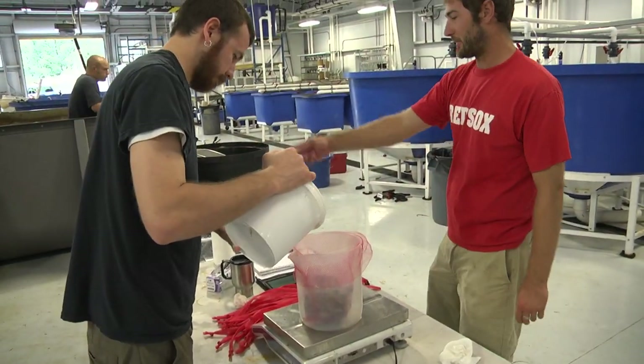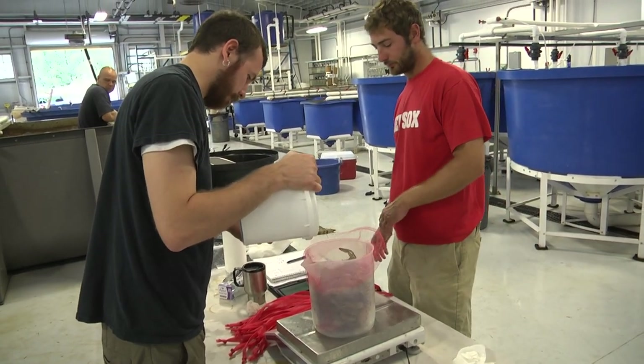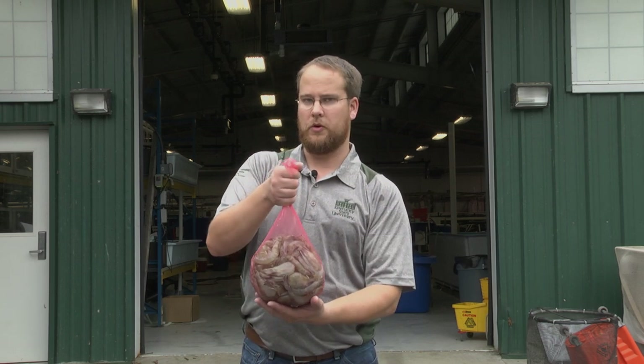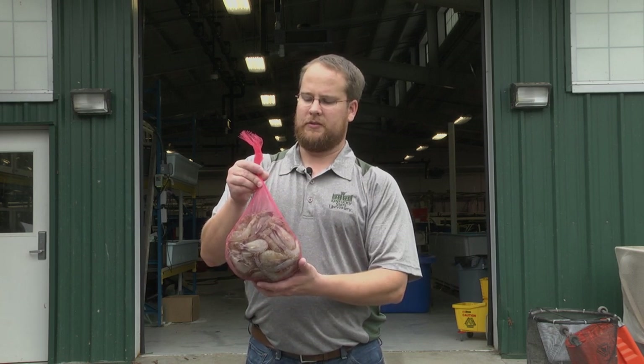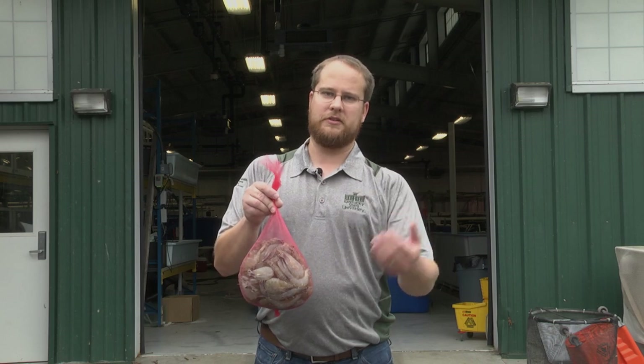They're going to give them to their clientele, prepare them in various ways, and give us feedback on the product. We hope to learn what people like about the shrimp — and if there's anything they don't like, especially things we could change through aquaculture or post-harvest processes. We also hope to find out approximately what people might be willing to pay, so we can provide that information to potential farmers.